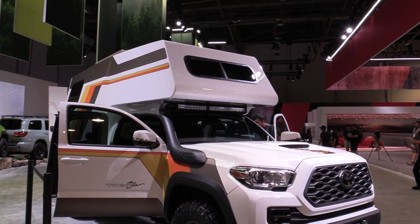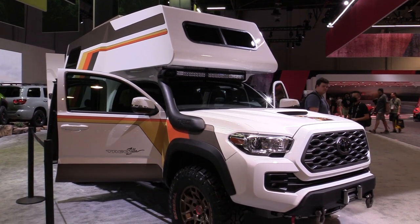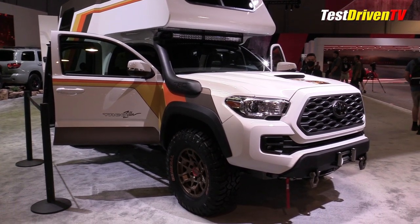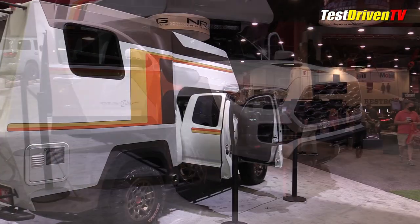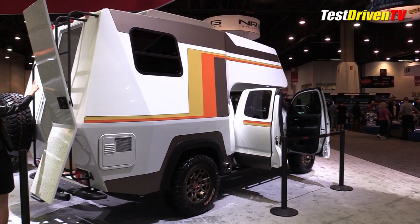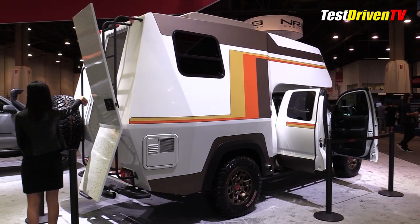The Toyota Tacoma Camper concept arrives in an era where tiny houses and overlanding are buzzwords we hear all the time. The minds at Toyota decided to pack up something special by rekindling the retro theme that some might remember from the 1970s and 1980s — the compact Toyota Chinook campers that were ubiquitous at the time.